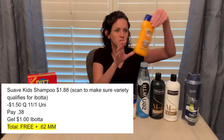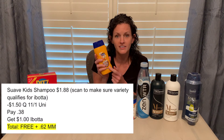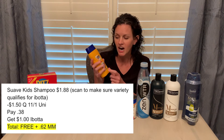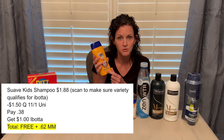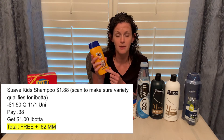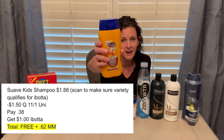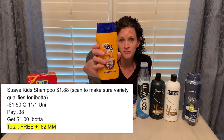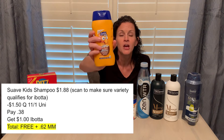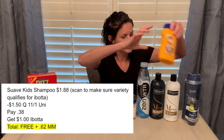This Suave product is $1.88. When I was checking my Ibotta app for qualifying items, not all the kids' Suave products were qualifying, so make sure you scan it if you want to get the Ibotta money back. But this one — the Coconut Splash — was part of it. So this was $1.88, there is a $1.50 off coupon in the November 1st Unilever, you'll pay $0.38, and you'll get a dollar back on Ibotta, making it a $0.62 moneymaker.